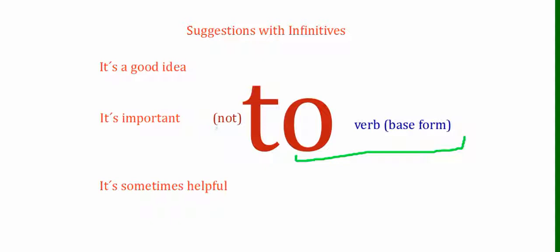And if it's negative, we put "not" before the "to." For example: it's important not to drink coffee before bed. You can never use a different form of the verb after "to" — it has to be in its base form.